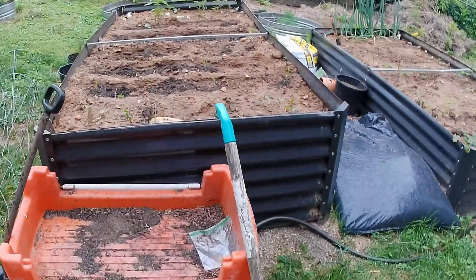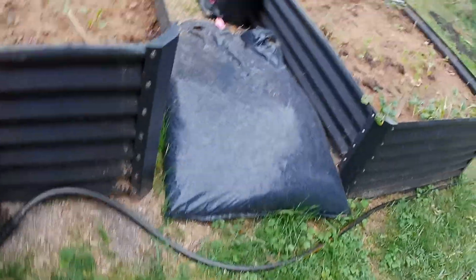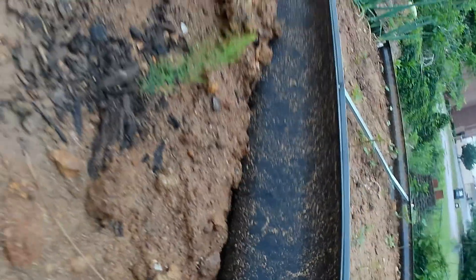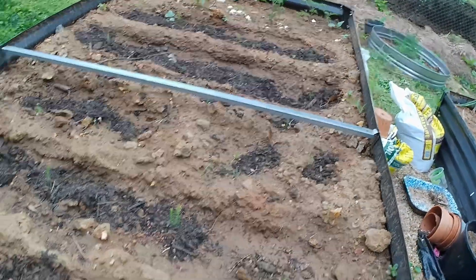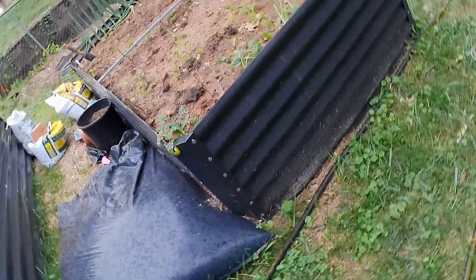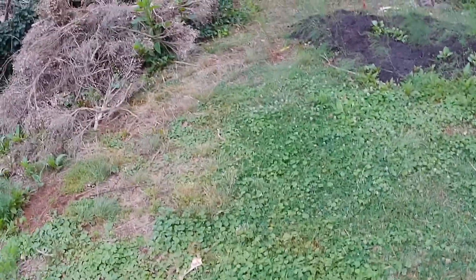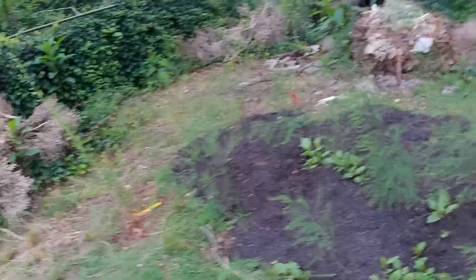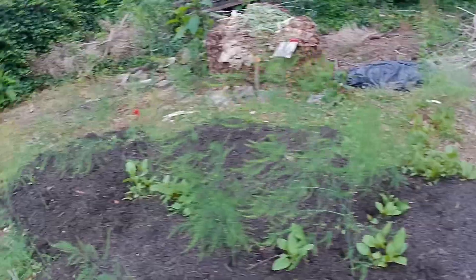I planted asparagus seeds, which take forever, but they'll go to my children. See the little rascals? I planted them in March and I thought they would never come up, which they hadn't. So I went to the seed catalog, bought crowns — 20 of them — and started an asparagus bed. And this is what they look like right now up close. All 20 of them came up.